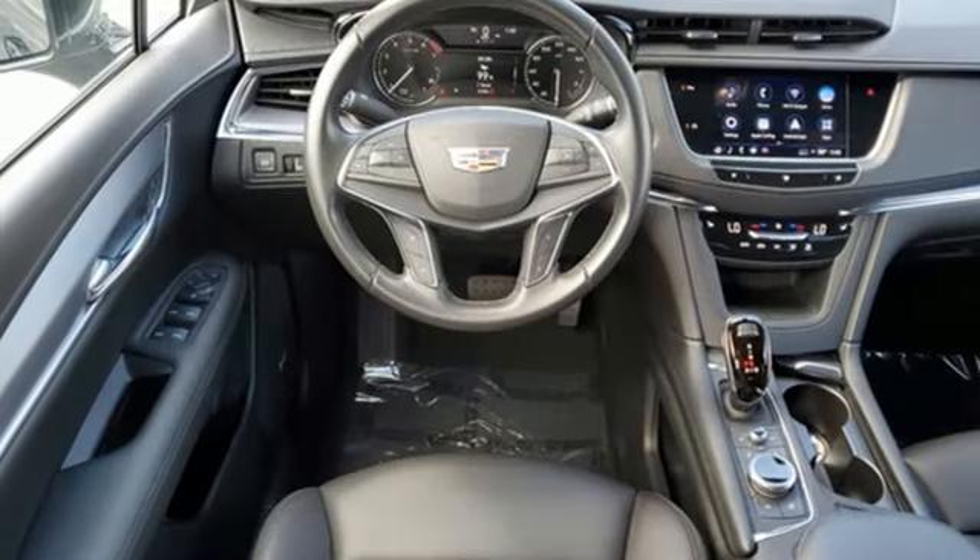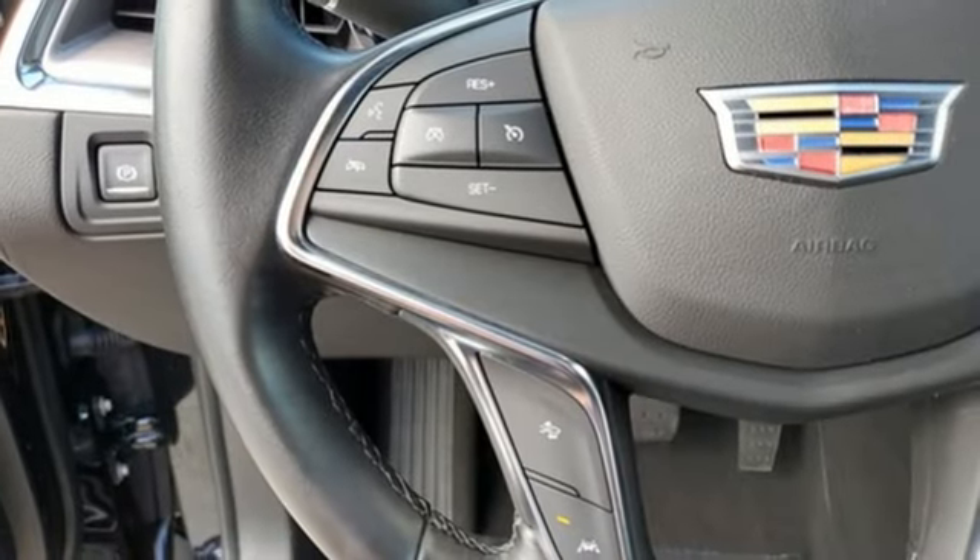External memory control, wireless phone connectivity, front heated bucket seats, and LED low and high beam headlights.